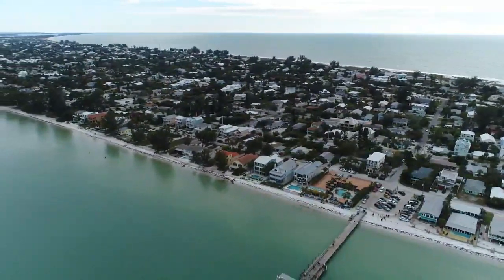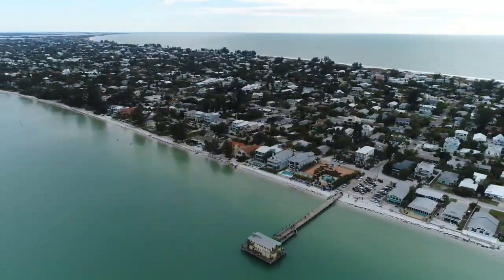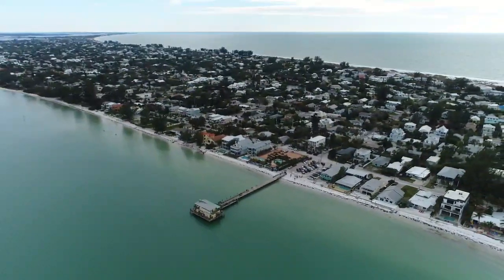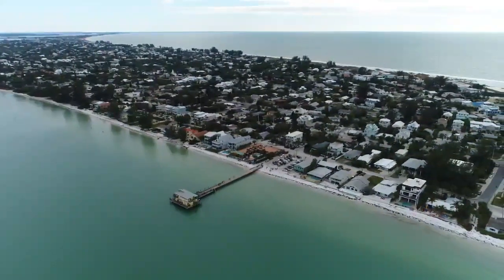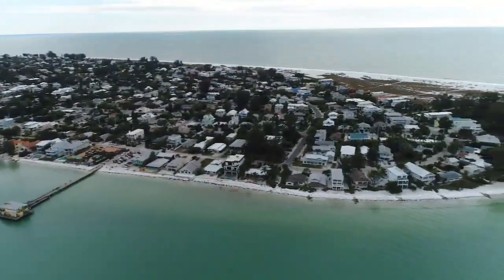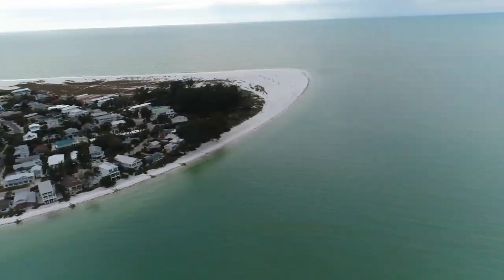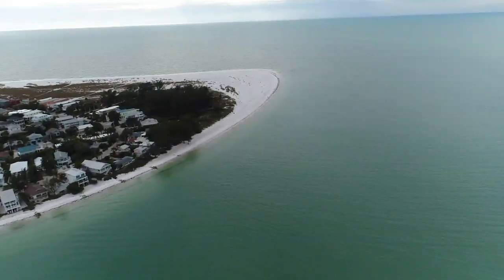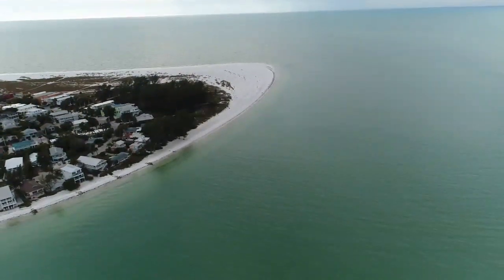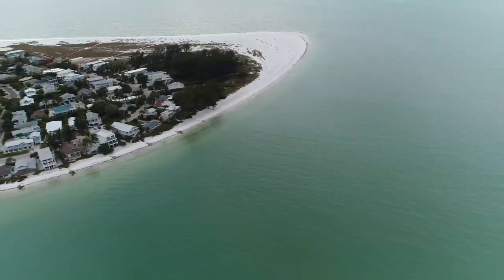You're flying at 300 feet, probably 600 feet away from me, and I'm going to head south a little bit. We're going to head down by the Bean Point area. I've got to be able to keep this thing in visual sight so I'm going to be questionable on how far I can go. We did a Facebook live earlier today from Coquina Beach and there was a shark flying under the drone, which is absolutely awesome.